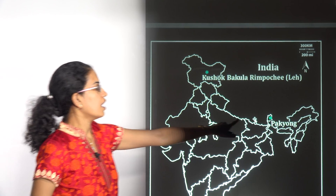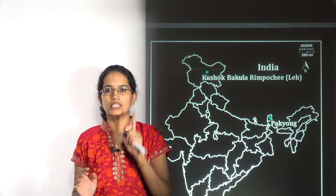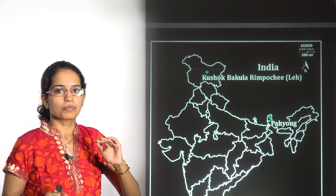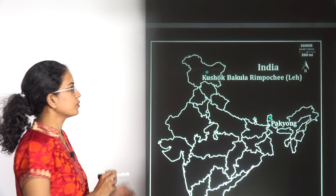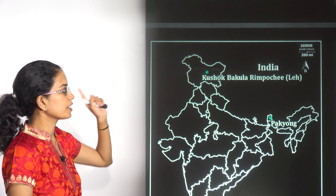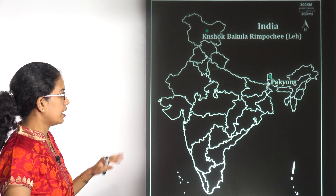The next location is Pakyong, lying in Sikkim. It is the first airport in the state of Sikkim and the fifth highest airport in India. The first highest airport is the Leh airport, known as the Kushok Bakula Rimpochhe Airport, lying in Leh in Jammu and Kashmir.